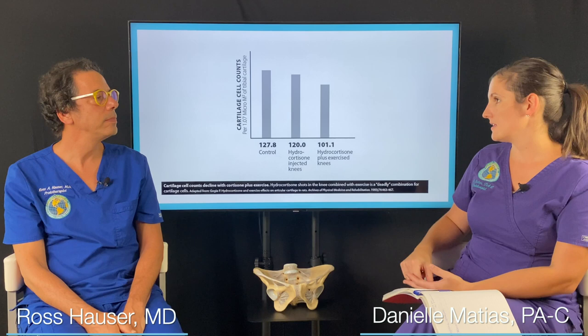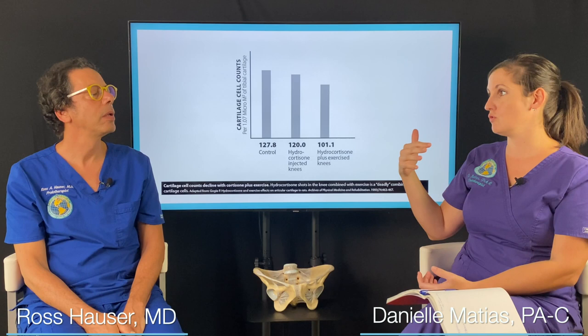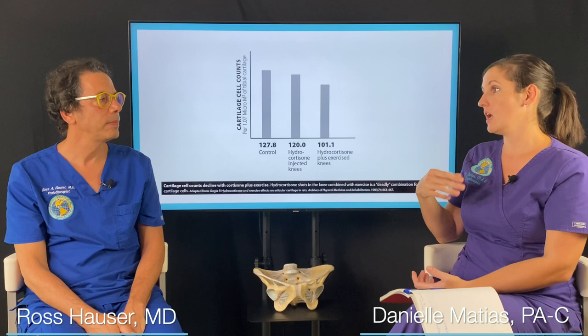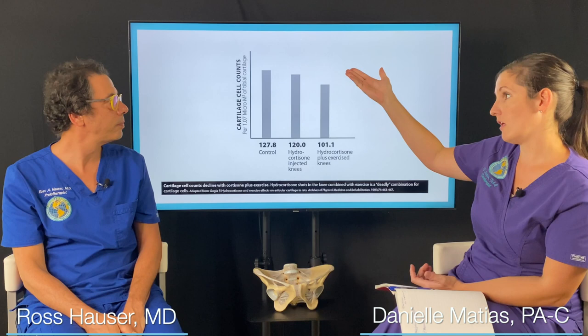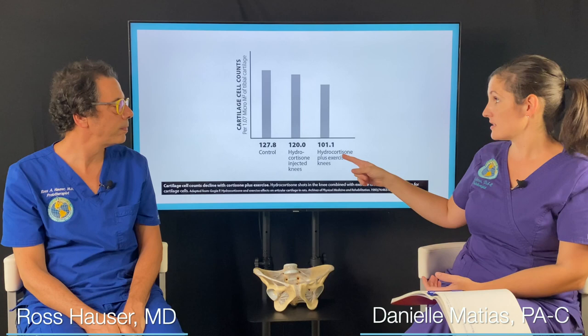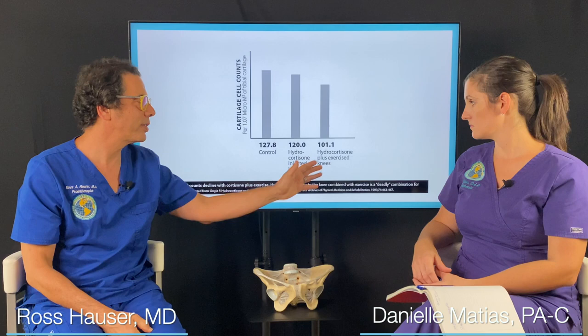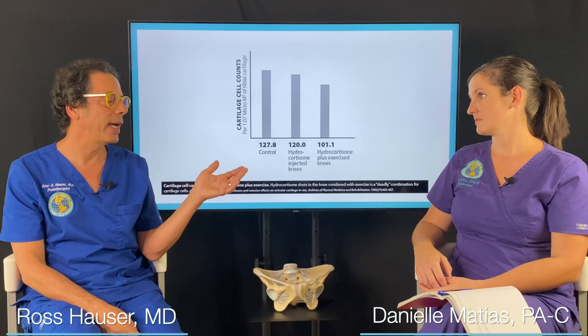There was actually a study that looked at cortisone injections — cortisone injected knees with exercise. Cortisone masks and blocks the pain signal, so you're playing tennis and you think it's great because you're not getting pain, but you're not aware of all the damage you're doing. The study looked at cartilage cell counts comparing a control with no cortisone, knees injected with cortisone, and knees injected with cortisone and instructed to exercise. The actual cartilage cells are dying in that combination. Cartilage thinning, or bone on bone, means that cartilage cells have actually died. It's a deadly combination for articular cartilage to get a cortisone shot and then exercise.